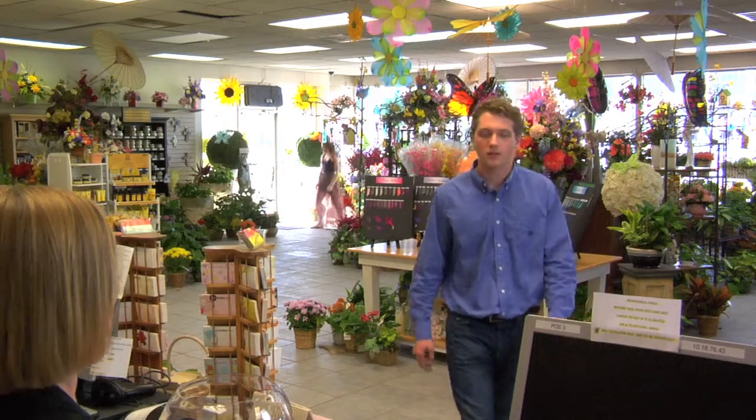Customer: Hi, I'd like to order a corsage, please. Florist: What kind of corsage would you like? Do you know the color of her dress? Customer: Is that really important?